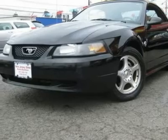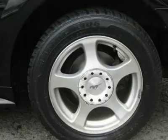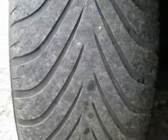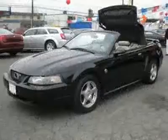Extended warranty is available. Call now at 201-200-1100 or visit www.instateauto.com. You can see more photos of this vehicle, free Carfax reports, and over 300 more cars, trucks, vans, and SUVs.